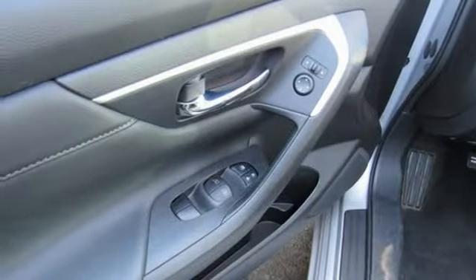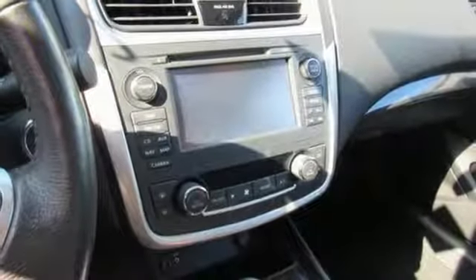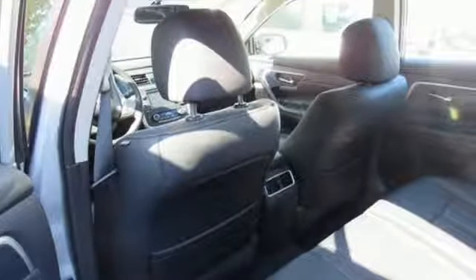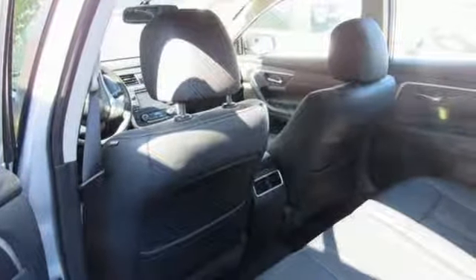Continuously variable automatic transmission, express open and closed sliding and tilting sunroof, gas pressurized shocks and inline four cylinder engine.